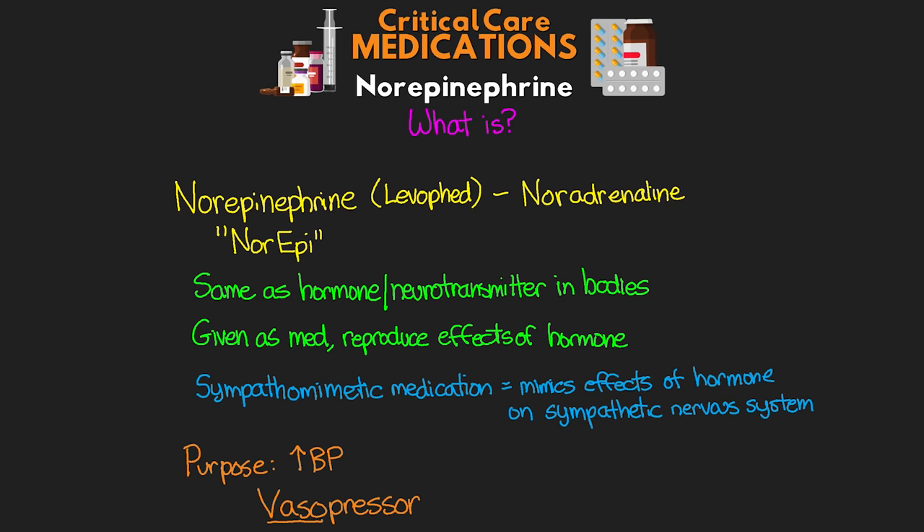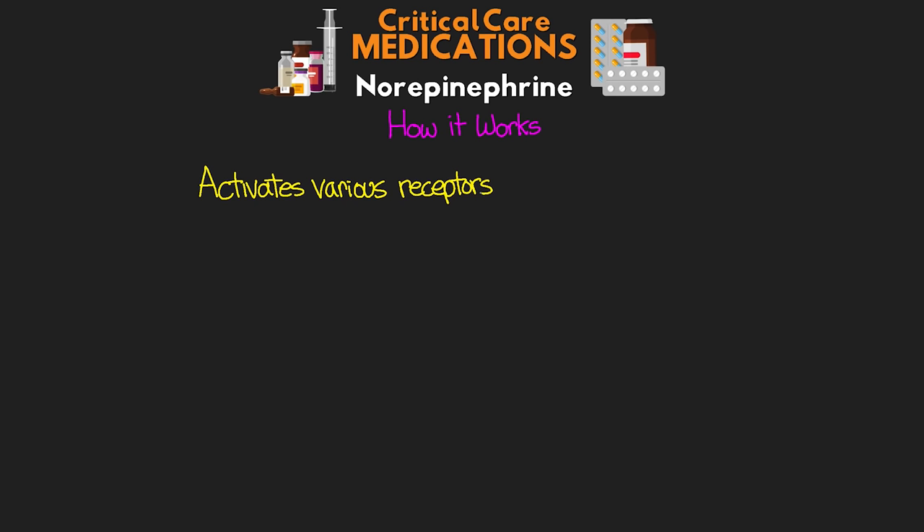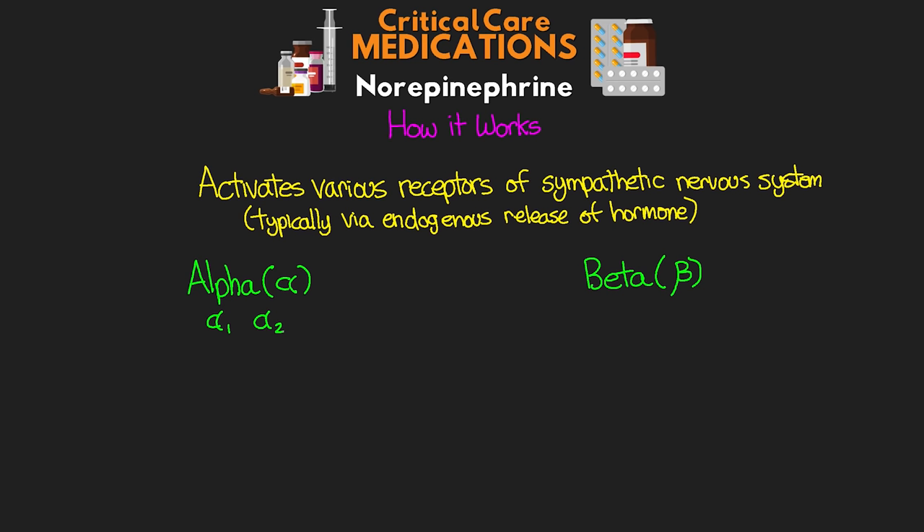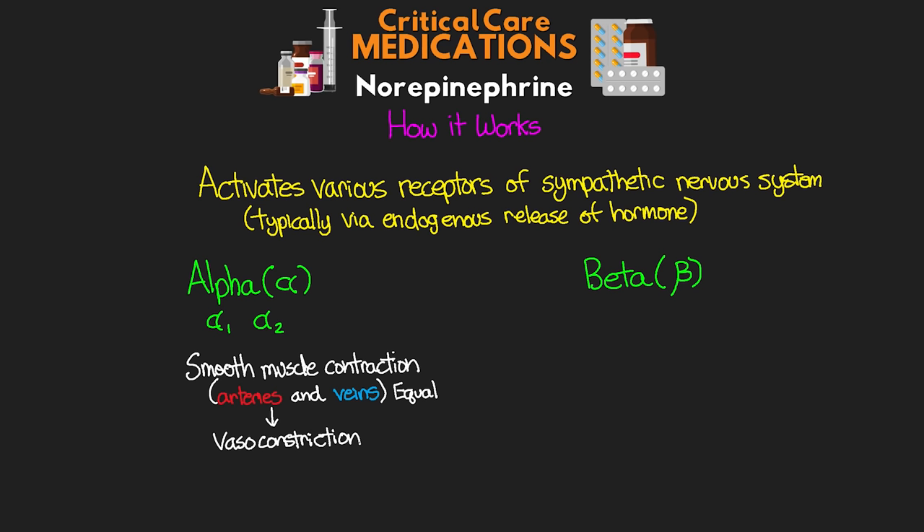Norepinephrine works by activating various receptors that are part of the sympathetic nervous system. Typically these are activated through the endogenous release of the hormone in the body, but when we give this medication to our patient, it works primarily by activating our alpha and beta adrenergic receptors. With our alpha receptors, we see effects on both alpha-1 and alpha-2 receptors. Primarily, we're looking for the effect on smooth muscle contraction, both in our arteries and our veins, with the impact to arteries and veins being about equal. By activating these receptors, we achieve vasoconstriction, with the goal of increasing our patient's systemic vascular resistance and thus increasing their blood pressure.